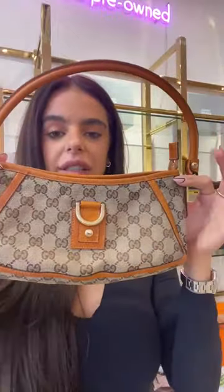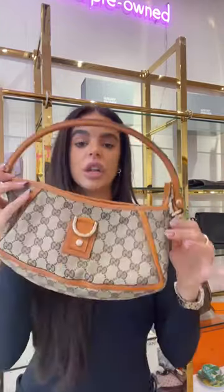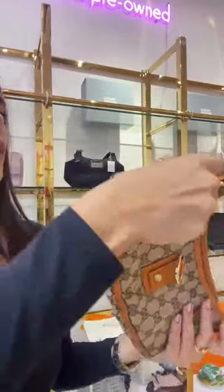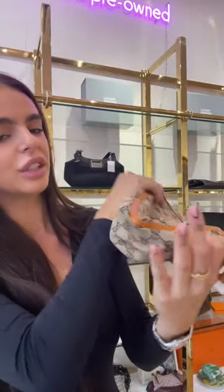Moving on to a really nice Gucci bag — a soft slouch pochette style crafted from GG canvas, with orange leather to match, a kind of burnt orange. I love how it's a classic beige canvas tone with subtle elements of colour in the orange. This is going to go with everything. In terms of condition, it's excellent — very light, actually no corner wear; no scuffing or discolouration to the canvas. The inside is lined with chocolate brown nylon, which is slightly waterproof as well.